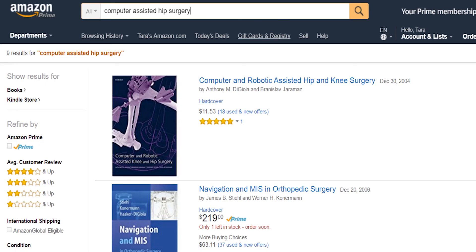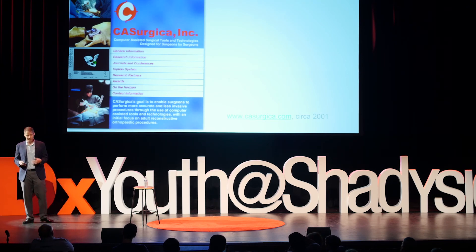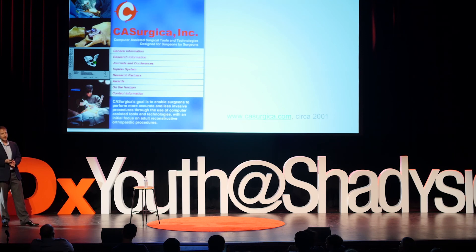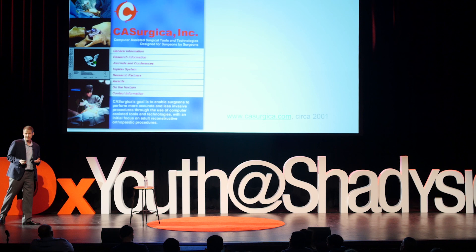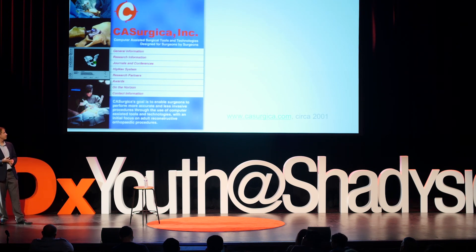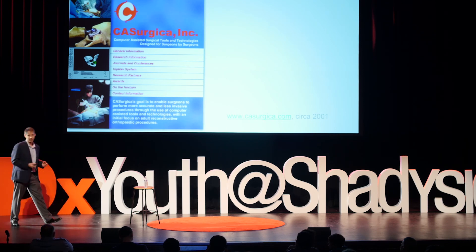The research that Tony and Branko did, along with others in the field, kind of revolutionized the industry — they could literally be considered the authors of the book on computer-assisted surgery. But Tony and Branko didn't want to stop there. They weren't satisfied with just writing research papers. They wanted to get this out there, and so they formed a company. Casurgica was spawned out of Carnegie Mellon, and its mission was to fund and achieve FDA approval for this product — to place it in all operating rooms and revolutionize surgery.